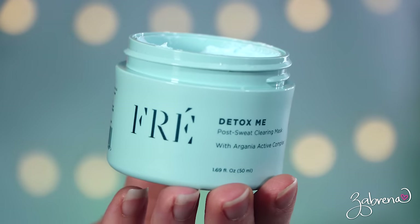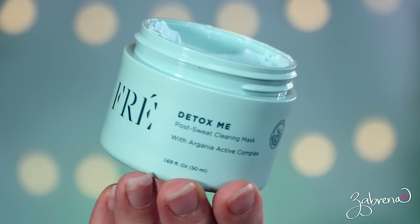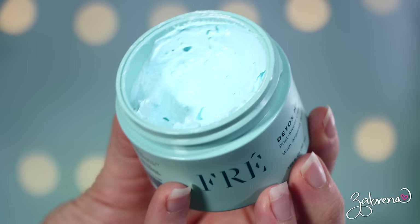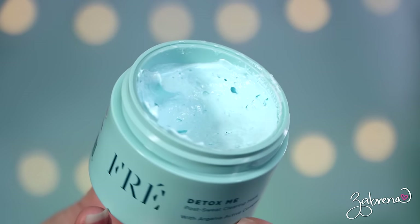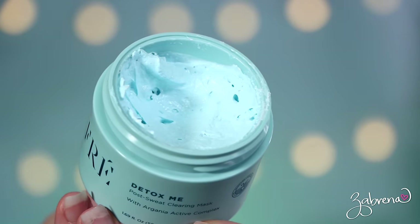The first product I used today was the Detox Me Post Sweat Clearing Mask. This particular one has kaolin clay and dead sea salt. It helps to gently exfoliate the skin, remove dead skin cells, and it also removes excess oil. That's why I personally love using it before applying my makeup. I don't use it that often — maybe two times a week — but it does provide a great clean surface to apply makeup over, and you can feel a difference after using it.